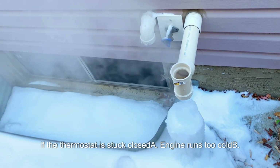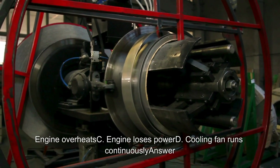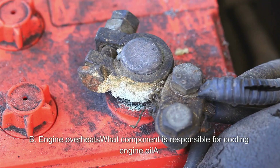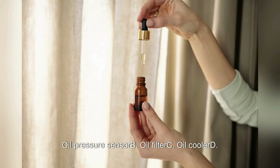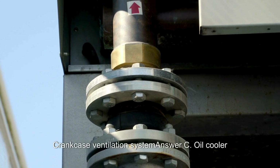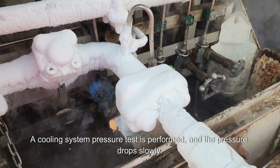Lubrication and cooling systems continued: What happens if the thermostat is stuck closed? A. Engine runs too cold. B. Engine overheats. C. Engine loses power. D. Cooling fan runs continuously. Answer: B. Engine overheats. What component is responsible for cooling engine oil? A. Oil pressure sensor. B. Oil filter. C. Oil cooler. D. Crankcase ventilation system. Answer: C. Oil cooler.